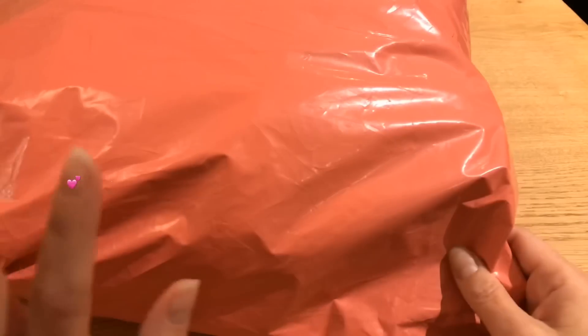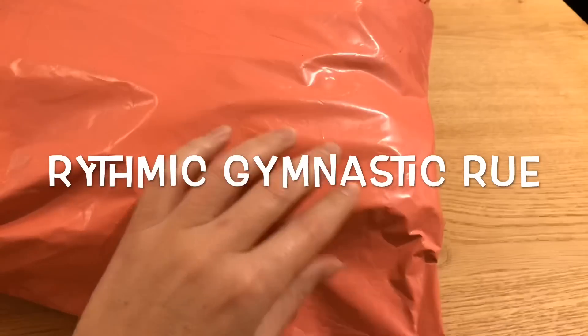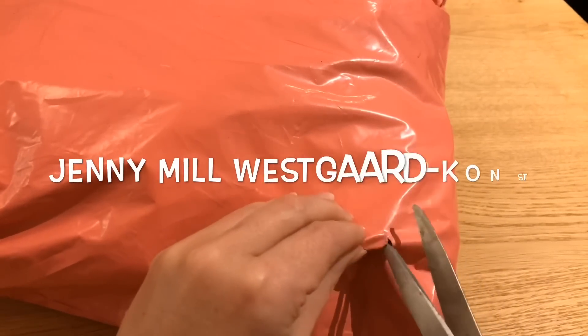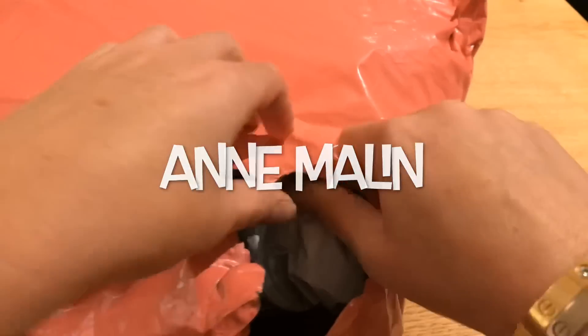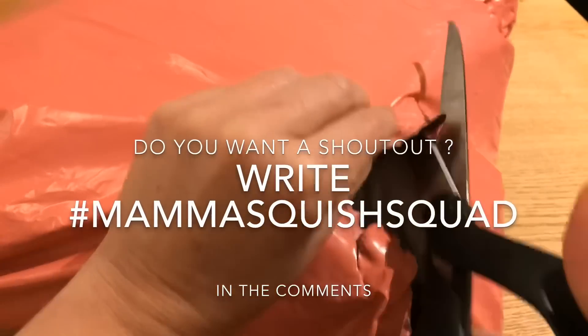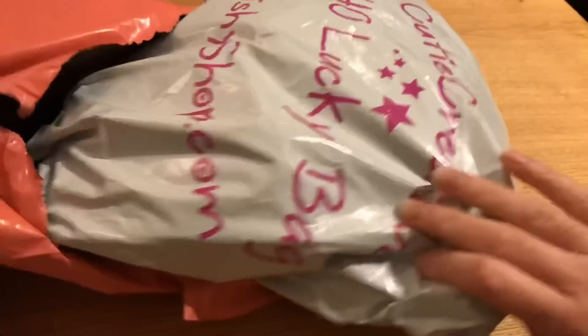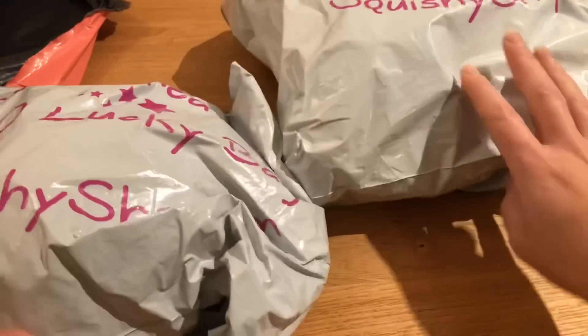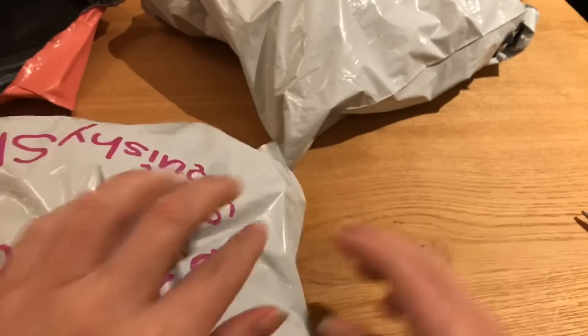Hi and welcome back to Mama Squish! Today I have a big package from Squishy Shop and it took a really long time to arrive — much longer than it usually takes. But it's finally here so let's get it open. I have a $30 lucky grab bag and a $40 lucky grab bag. I think I'm gonna open the $30 lucky grab bag first — I'm so excited!